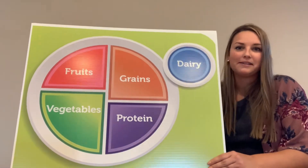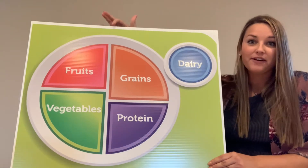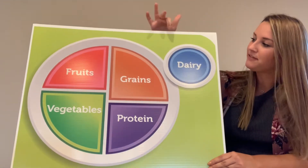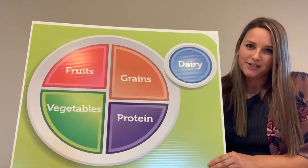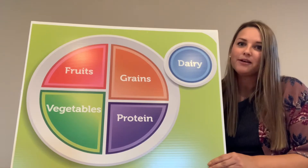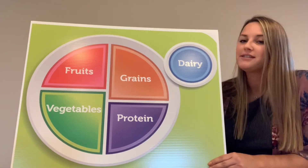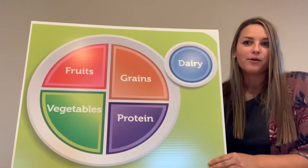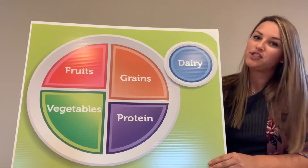Does it contain these items? This is the MyPlate. I want you to think about: do you have all five of these significant food groups on your plate? What type of protein do you have — would that be chicken or steak? Dairy? What about ice cream? Ice cream is a dairy product. Fruits? Possibly blueberries, or vegetables? Broccoli? How many vegetables do you eat a day?